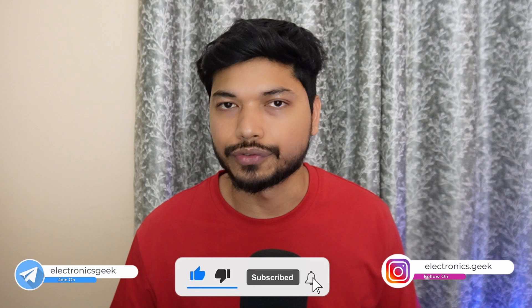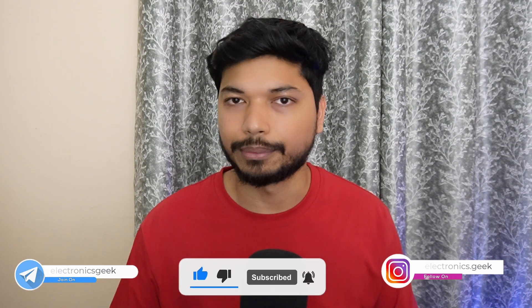If you find any difficulties while filling out this application form or have any other questions, let me know in the comment section. I will see you in the next video — till then, take care. Bye bye!